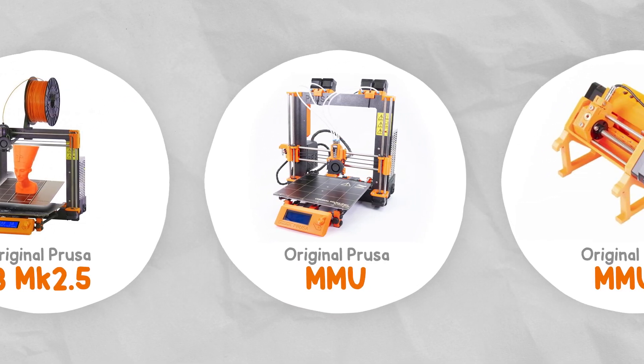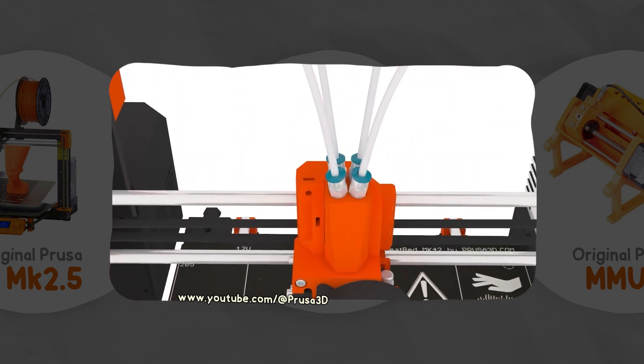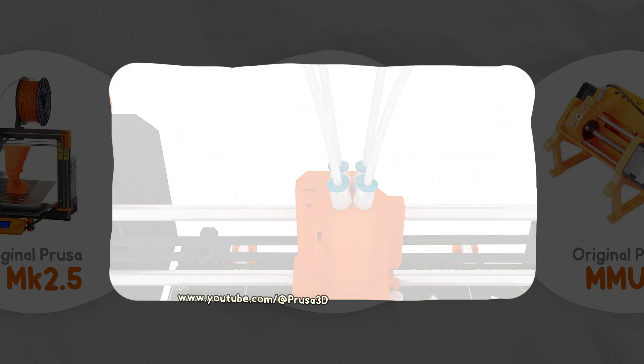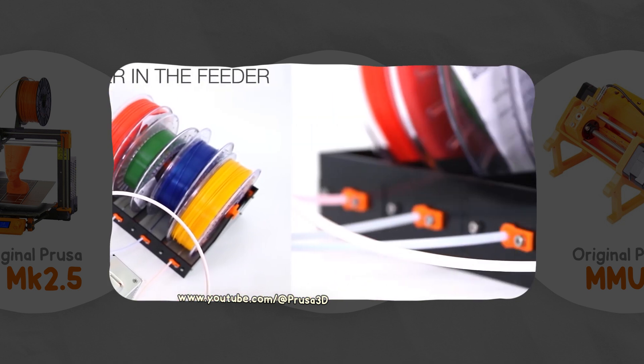The multi-material upgrade allowed you to print with up to 4 different colours by automatically switching between them. I've only used the Prusa MMU once in my life, so I'm not really qualified to talk about it, but when I did use it that one time, it was impressive — especially in 2017.